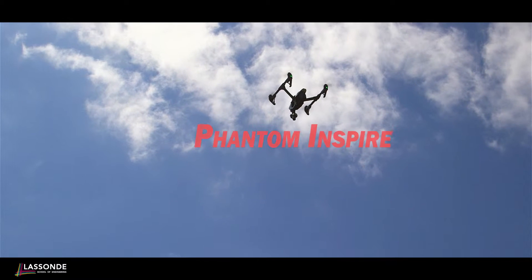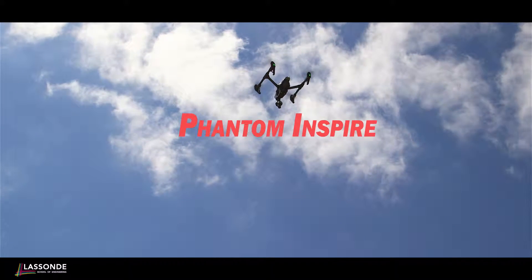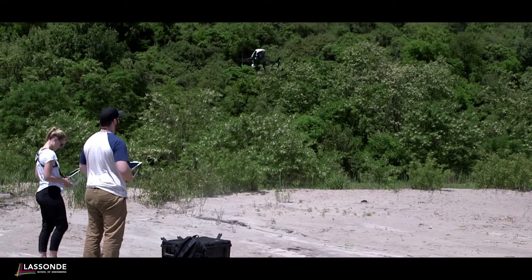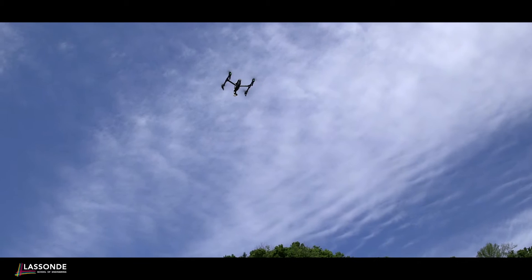The drone we have is a DJI Inspire, which is a fantastic quadcopter. It comes with a built-in camera on a gimbal, so it gives us full access — we can pan, tilt, and rotate to get whatever view we want. With this 4K camera we can take both video and images, which is fantastic. We can take a video of the surrounding area, and we can take our images which we then bring in for post-processing.